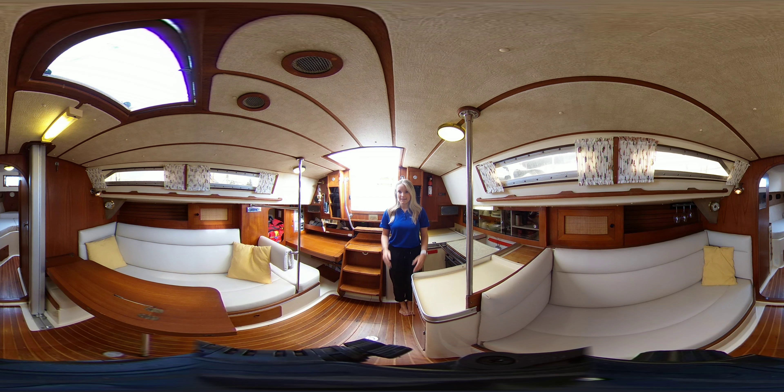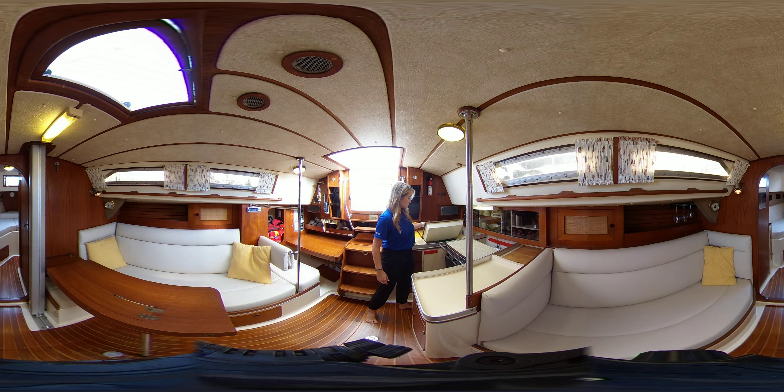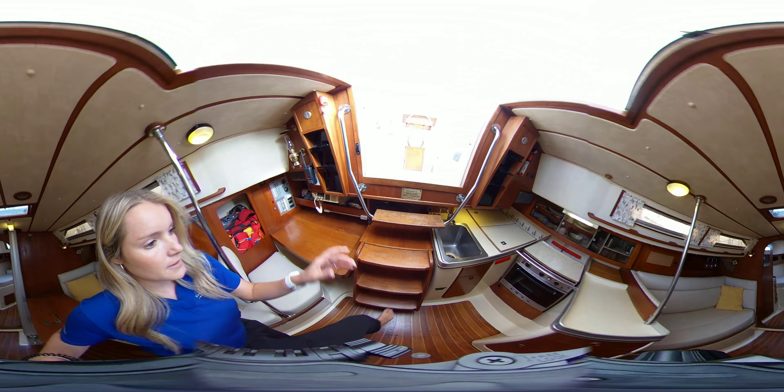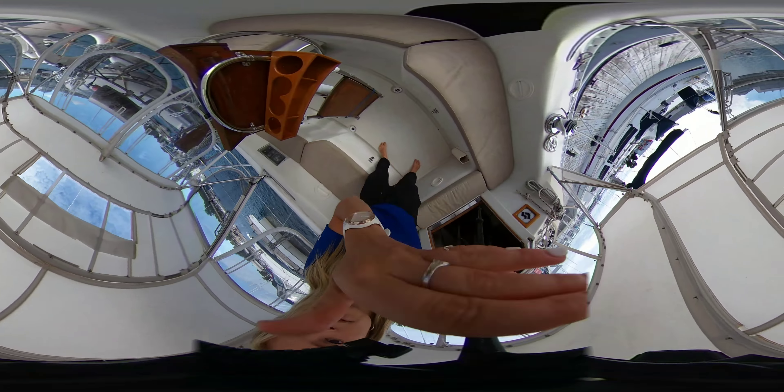One thing I really love about this boat is how it's so well equipped, and it's in excellent condition. As you can see, we have some beautiful new upholstery here. There's lots of headspace, a nice open galley, full refrigeration. You have the nav station over here, and then I'll also bring you up to the cockpit, so bear with me as I bring the camera up.